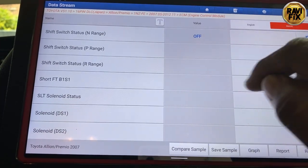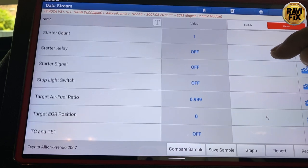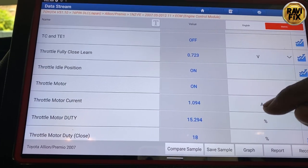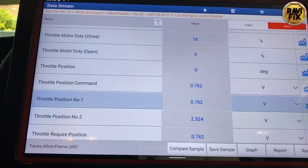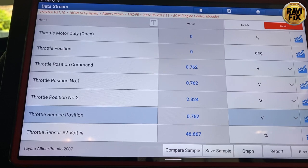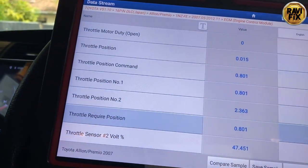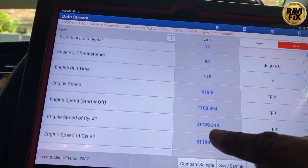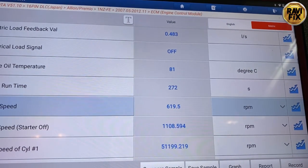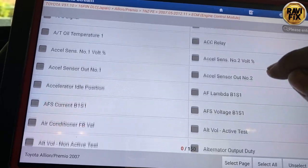Short-term fuel trim is also 2.3% which is very normal. Throttle position command is around 0.7V and throttle position is at the same voltage — on target, so that's perfect. Now I'll turn on the AC and also the headlights to see what's changing and whether it idles up further when additional load is applied. Interestingly, idle RPM has dropped after I applied electrical load — AC on and headlights on. I need to make sure the system is not idling up when electrical load is applied.